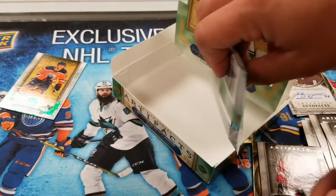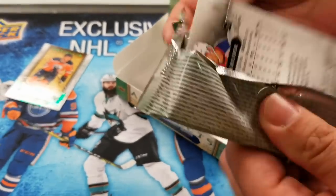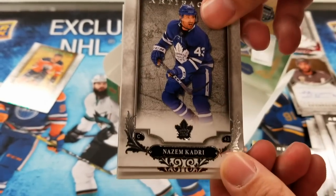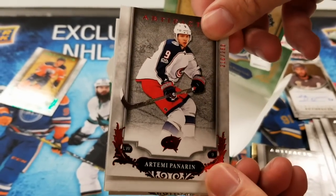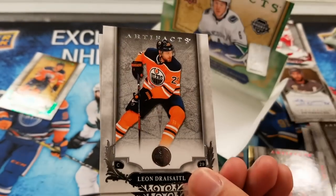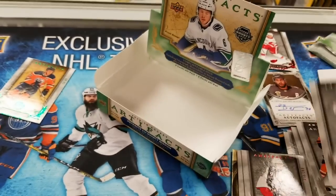Last pack — Nazem Kadri, another ruby. Artemi Panarin — where's he going this summer? Him and Bobrovsky. Leon Draisaitl. Last card of the pack: Chris Kreider.